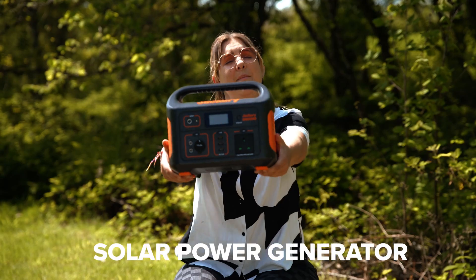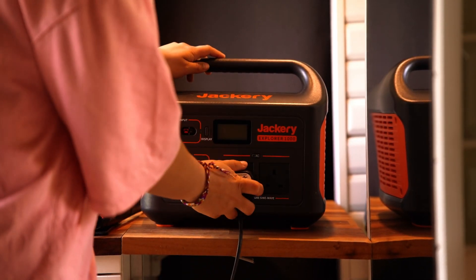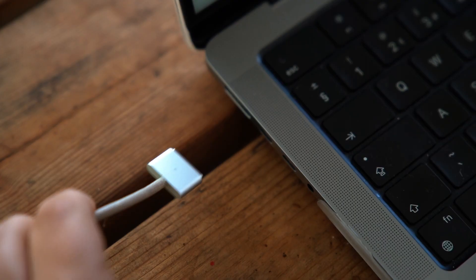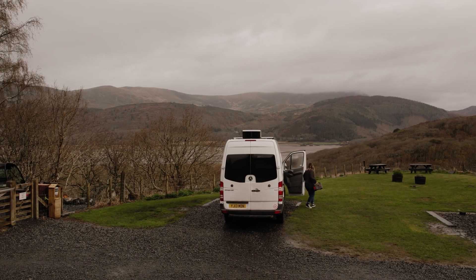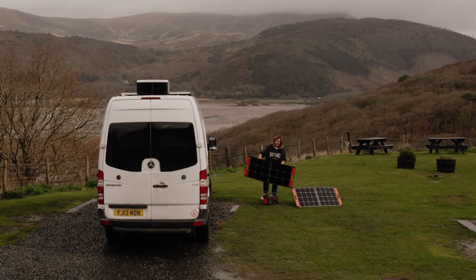First up: solar power generator. If you're planning to spend a lot of time off grid and wild camping, a portable power station is a great idea. We live in our camper van full-time, so using one of these has been a game changer for running our business. We either charge it via 12 volt when we drive, or our favourite method — free energy from the sun.